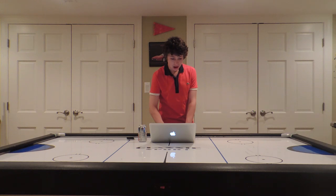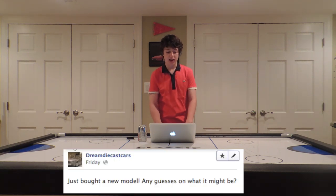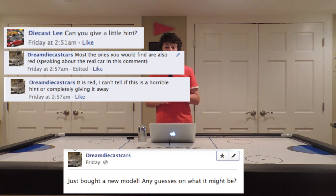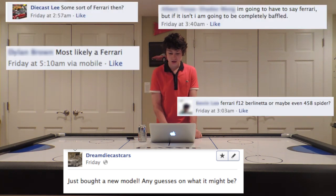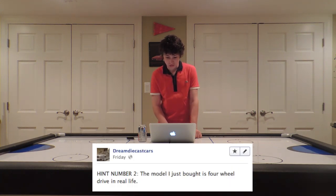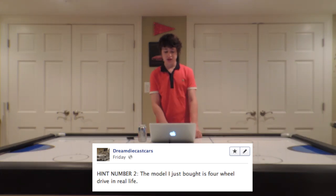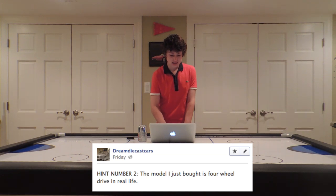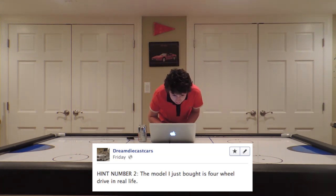Now on to another Facebook thing. I said I just bought a new model and asked for guesses. I gave the hint that the diecast car I bought was red, and also that most cars in real life would be the same color. A lot of you guys guessed Ferrari — some got really close with F12 and 458 — but none of you got it. So I did a second hint: the model I just bought is 4WD in real life. I didn't get as many comments on that one.